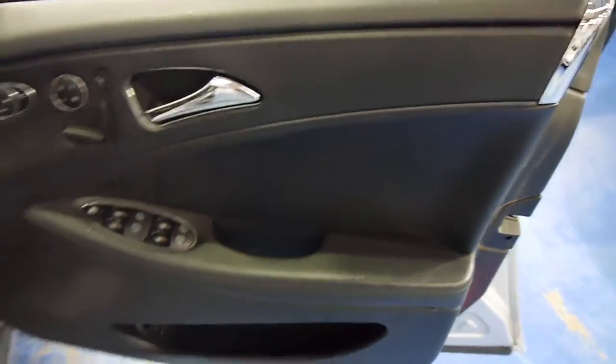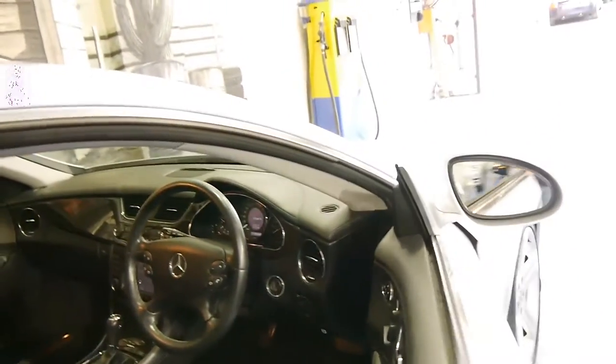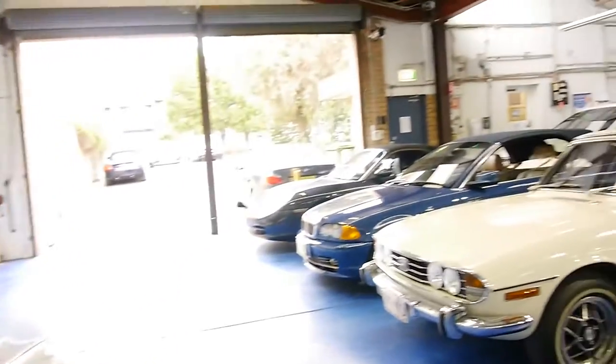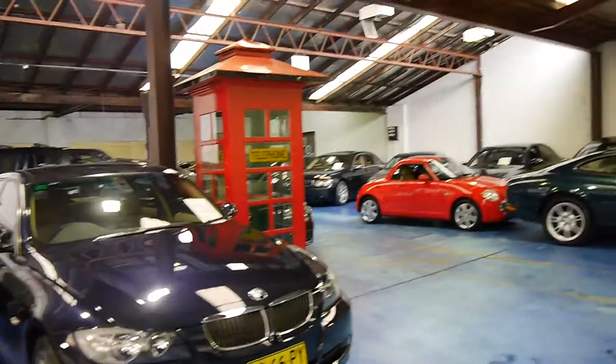We're located in Marrickville. We are called the Old Timer Car Centre in Marrickville. We specialise in European cars and we look forward to hearing from you. Thank you so much for watching.